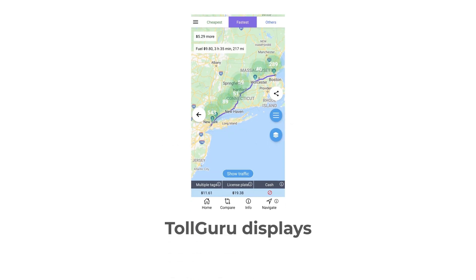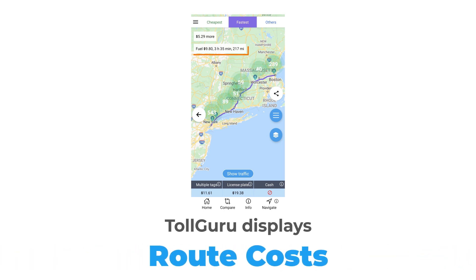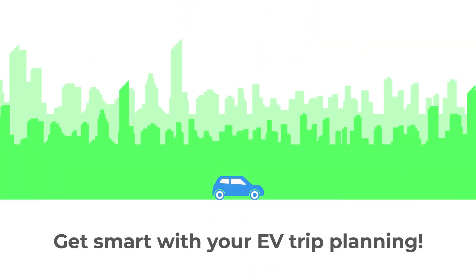TollGuru displays tolls, charging stations, route costs, and optimal routes — including the cheapest, fastest, and other options. Get smart with your EV trip planning.